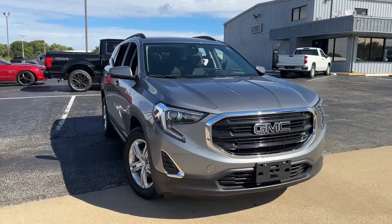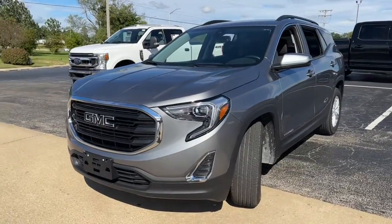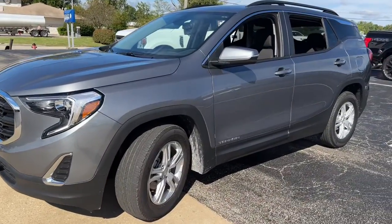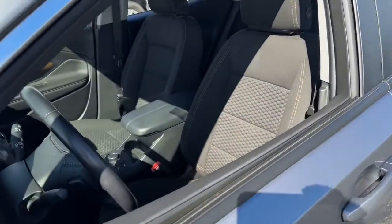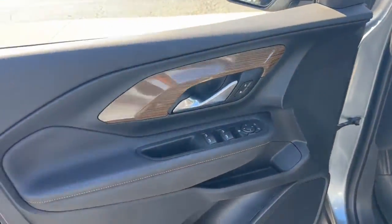Enjoy the view of this 2021 GMC Terrain. With less than 25,000 miles on the odometer, this vehicle stands out from the rest. Here's a handsome Terrain that delivers comfort and security along with the latest in user-friendly connectivity.